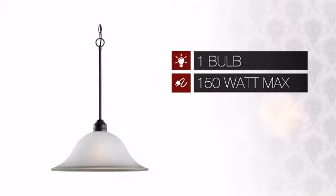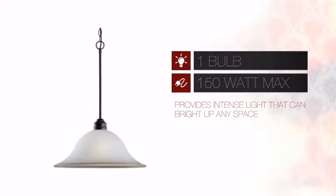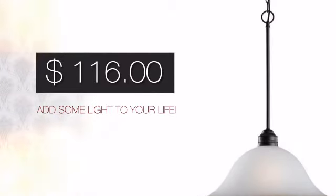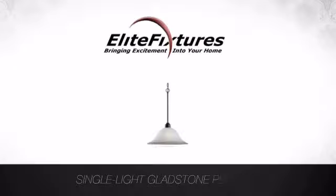Featuring one 150 watt bulb, it provides intense light that can brighten up any space. And with such a low price, what better way is there to add some light to your life? Look no further. Start your lighting project now at Elite Fixtures, bringing excitement into your home.